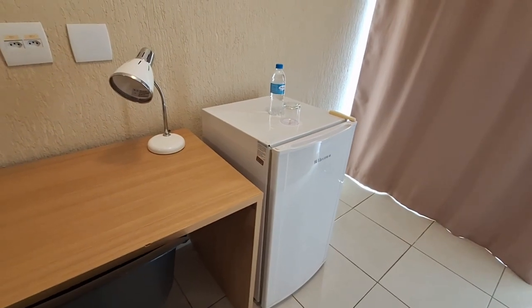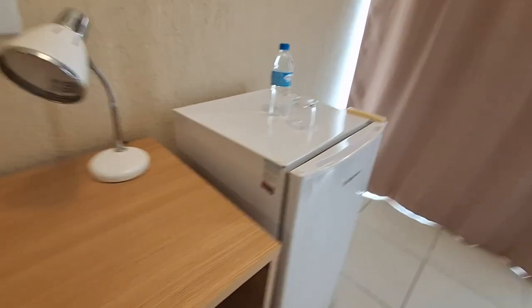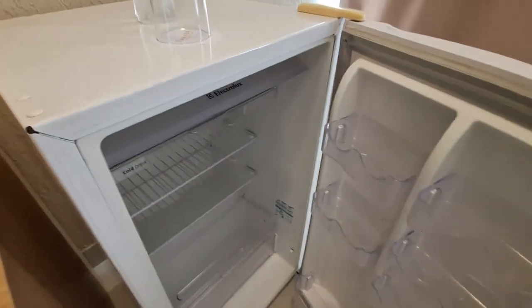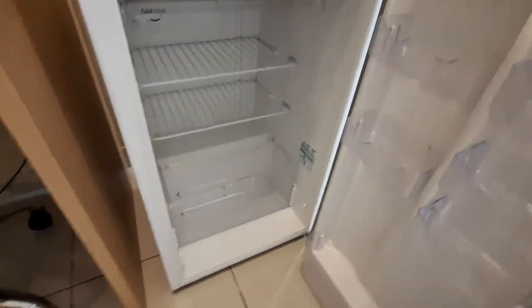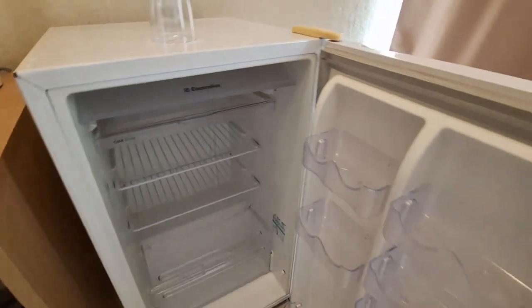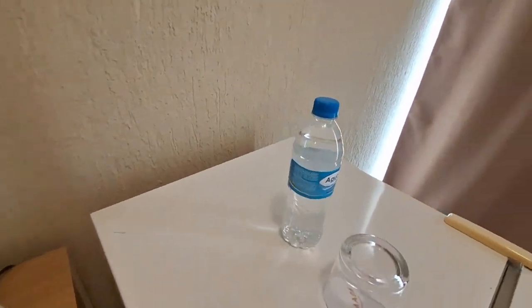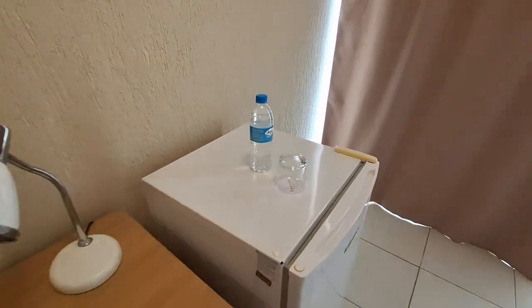Na época eles colocavam o minibar. Hoje ele é entregue vazio — olha, hoje ele está vazio. Logo mais a gente vai colocar algumas coisinhas aqui que a gente vai consumir durante o dia. E eles deixaram uma água de cortesia. É bacana.